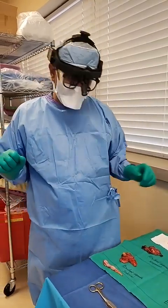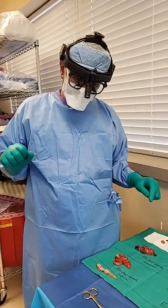Hi, this is Dr. Han. I've done what is a residual capsule removal.